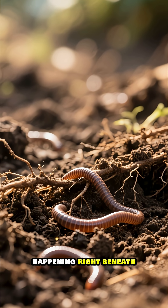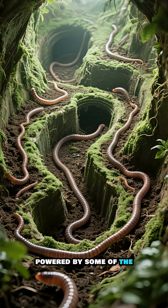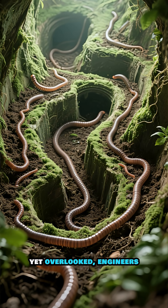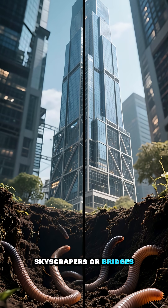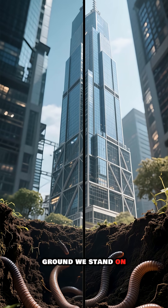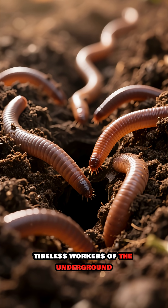Have you ever wondered what's happening right beneath your feet? It's a bustling, hidden world, powered by some of the planet's most important, yet overlooked, engineers. They're not building skyscrapers or bridges, but they are shaping the very ground we stand on. These are the earthworms, the tiny, tireless workers of the underground.